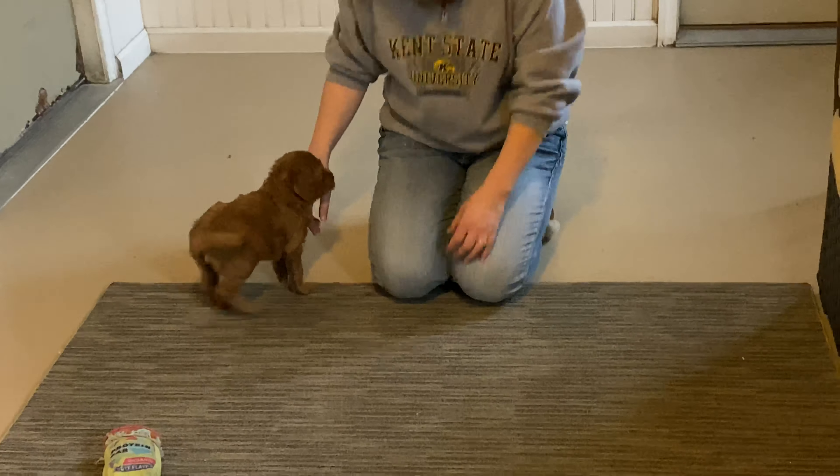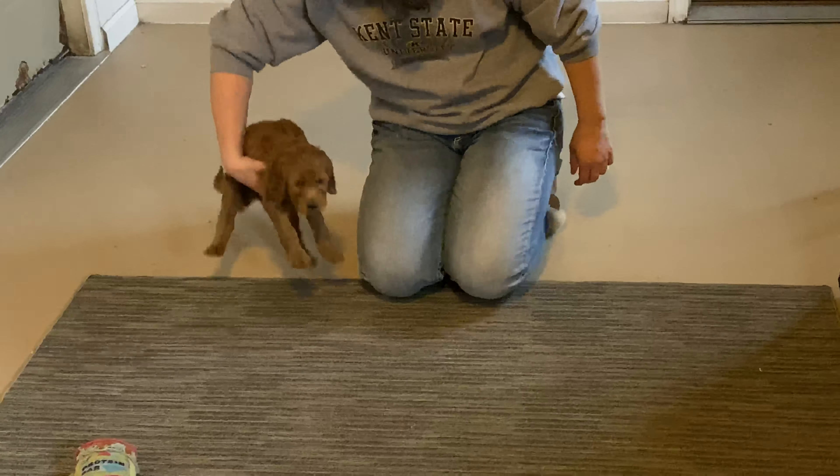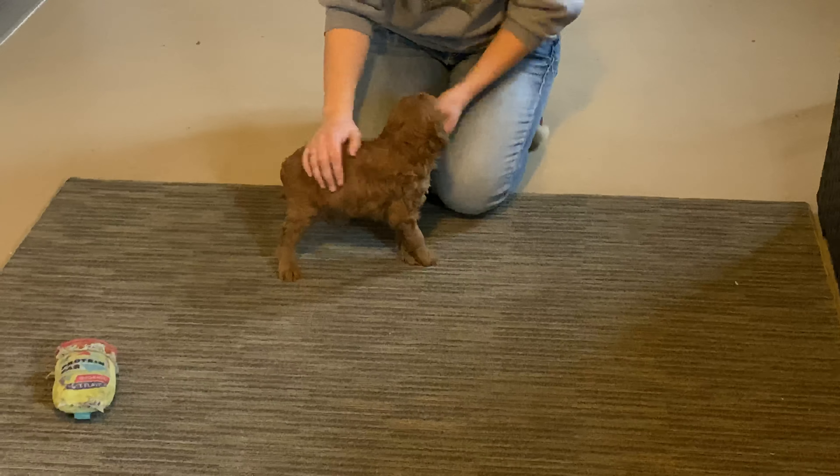Come here, sweetheart. Come here. She's just a sweetie. You guys stay out this way so they can see you. There you go, girl. Again, a nice, beautiful wavy coat, and this color is just absolutely stunning.